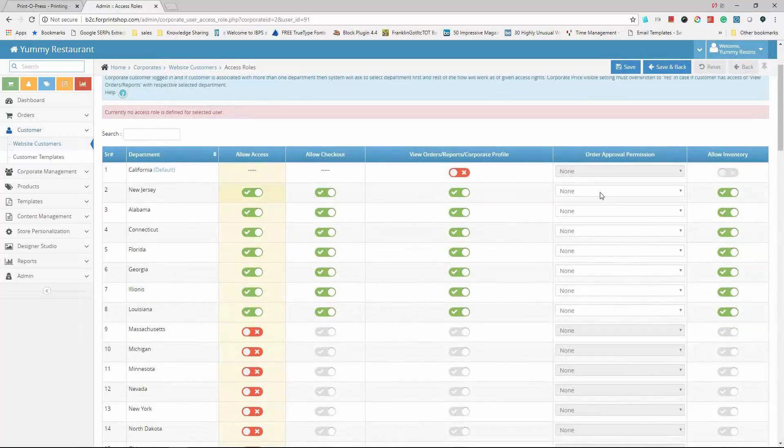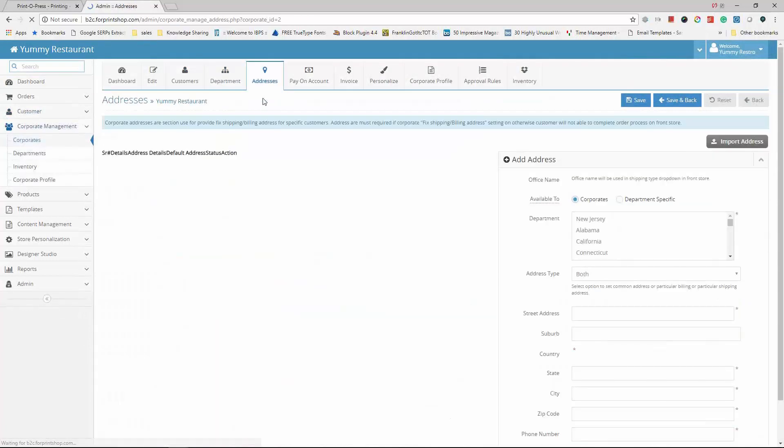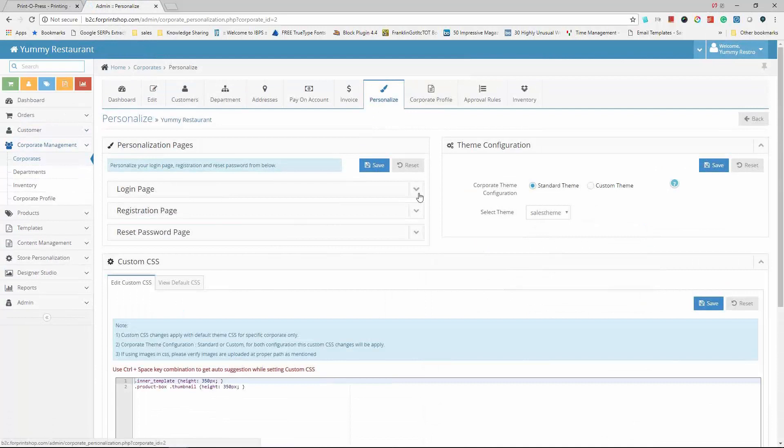Users can also be given order approval rights. If a regional manager needs to approve orders from all employees or franchisee employees, they can do so. They can be given super approval or partial approval. This is how departments and customers are created, with all addresses logged so ordering is shipped to specific locations.